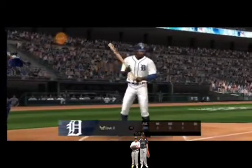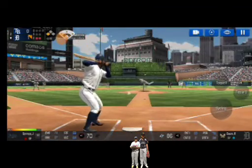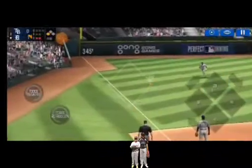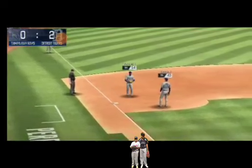Runner on third. The batter's stepping up to the plate. He delivers. He could not have placed that any better. He's safe at home.